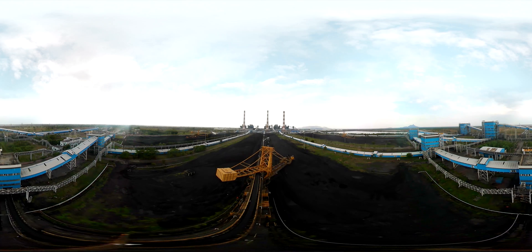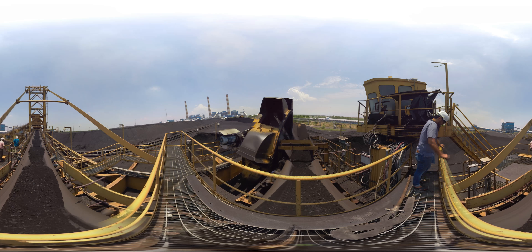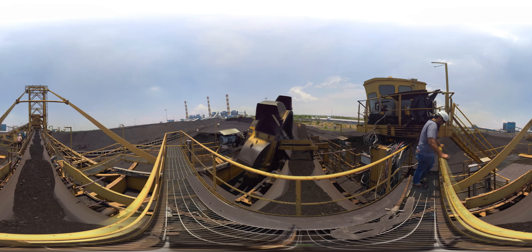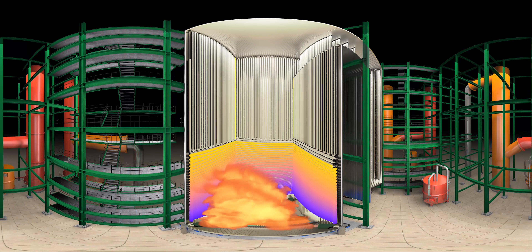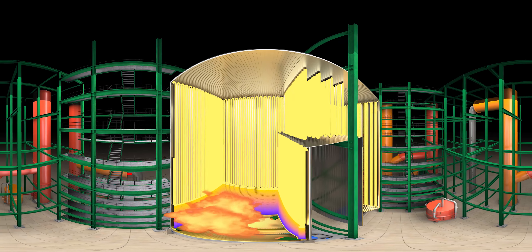Crushed coal is then transferred to the mill and ground into finer sized granules. This fine powder-like coal is then put to the boiler. Super critical technology reduces corrosion as well as downtime of the boiler while increasing efficiency.